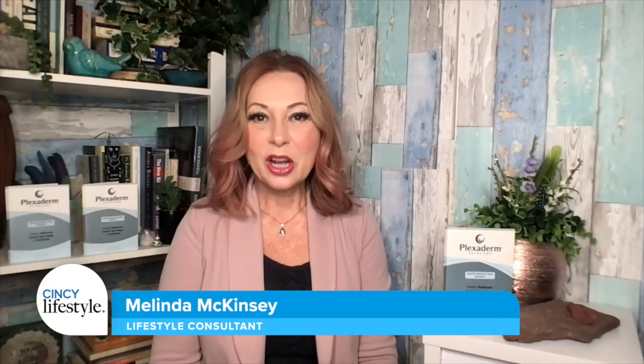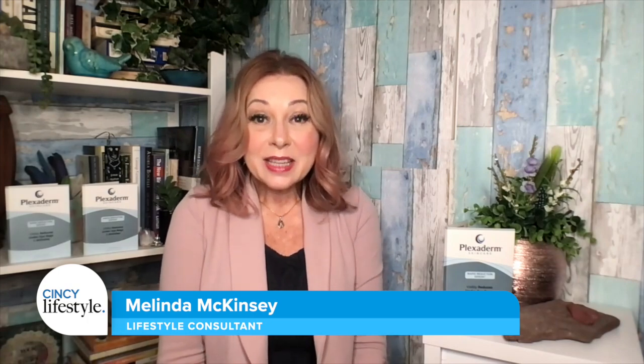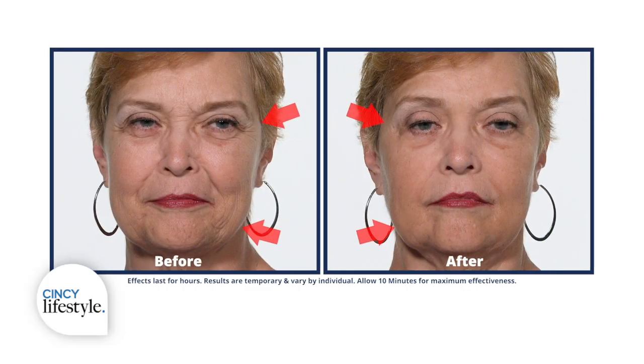Good morning! I'm so excited to talk about Plexiderm. It's simply a serum you put on clean dry skin, and it's something I've used every single day for the past six years. So while we watch the before and afters on the screen, tell us why Plexiderm created this new trial offer.